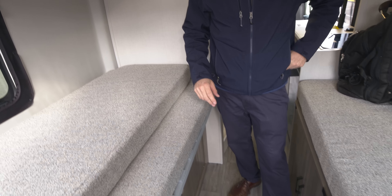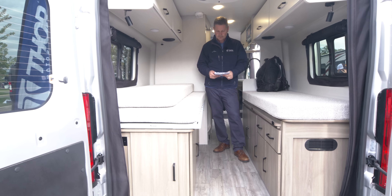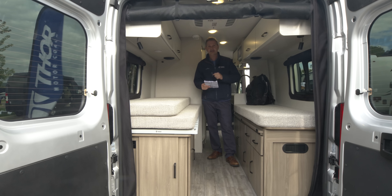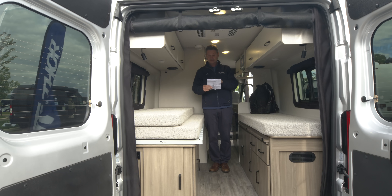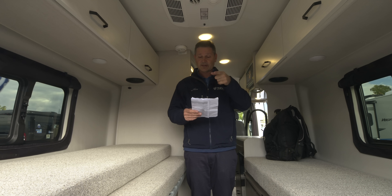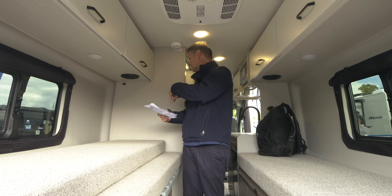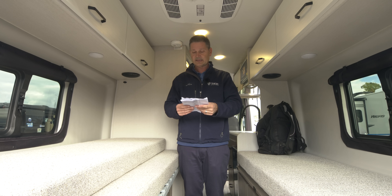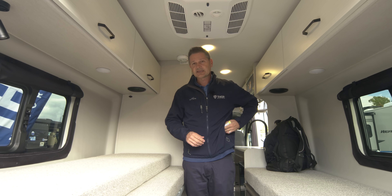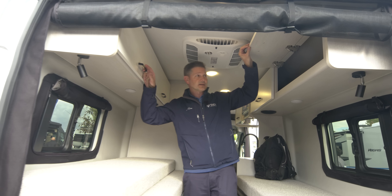Your air conditioner is right up top — it's an 11,000 BTU AC. You can stand up in here; it has a 75-inch interior height. The Truma system heats your water and there are 27 gallons of fresh water. The cassette toilet is 4¾ gallons, and your gray tank is 20 gallons — we'll show you where to empty that on the side. Those are your capacities, and the cargo capacity inside is great as well.